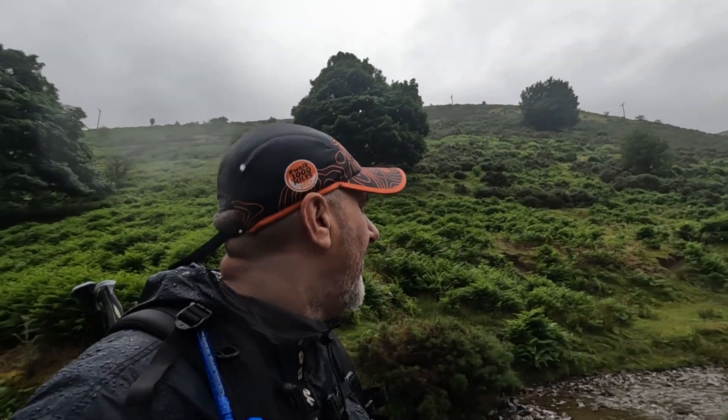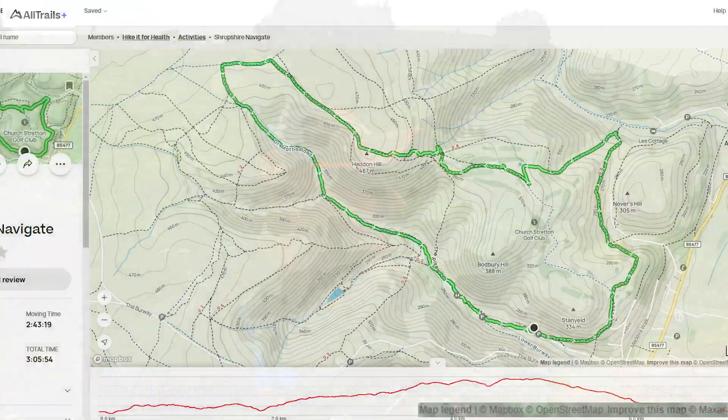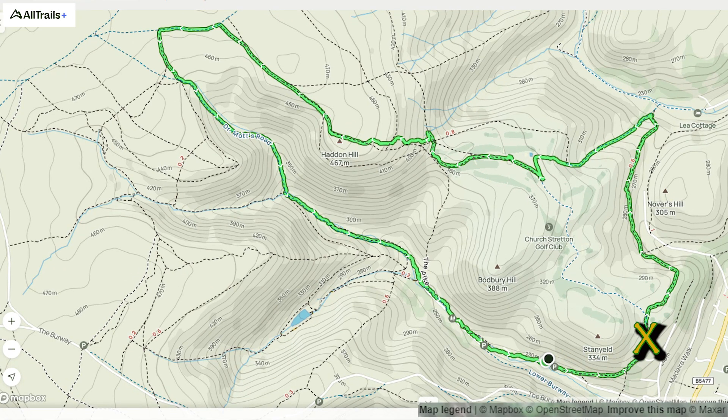Here we are back at the car — we've now completed our walk. Thanks for watching. I hope you join me on the next one. If you like the videos, please don't forget to hit the subscribe button and the like button, as it really does help out the channel and motivates me to get on to the next one. Let's have a quick look at a summary of what we've done today — see you next time!